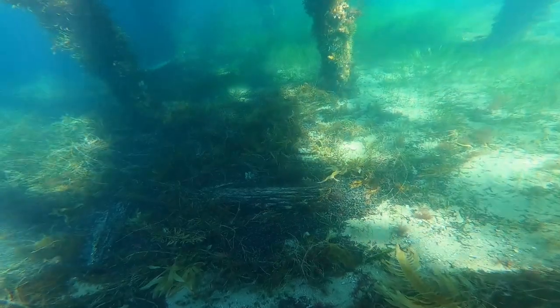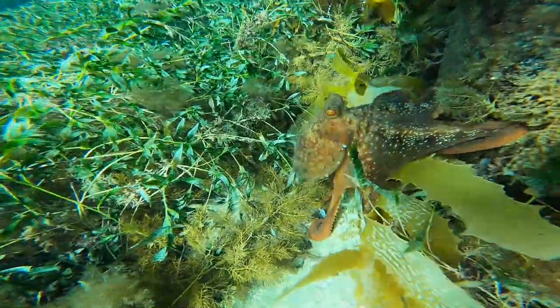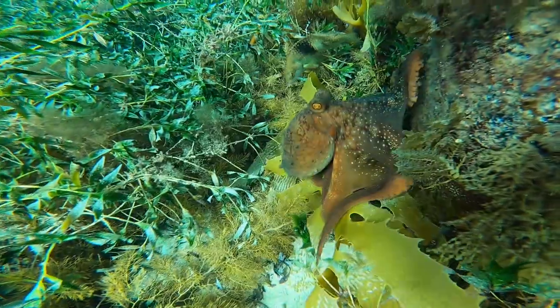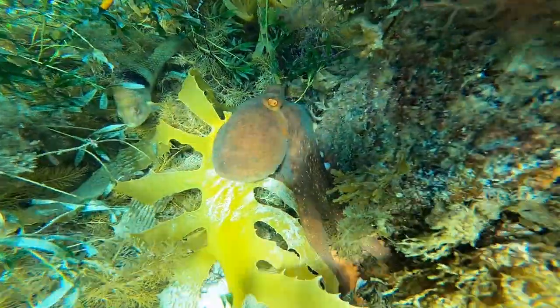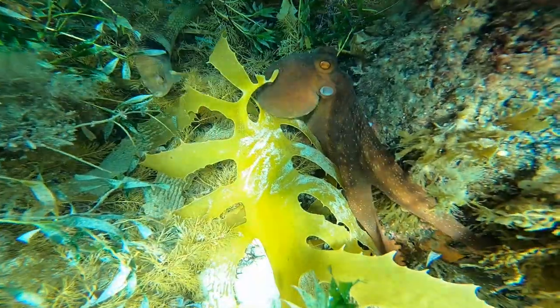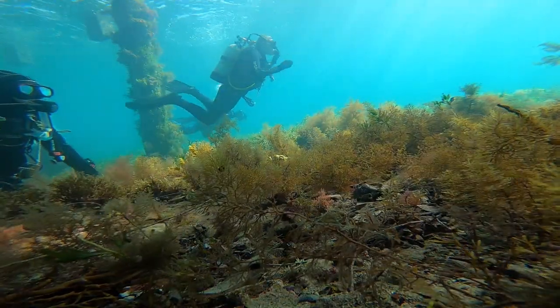It's an old fishing pier and you can see all the pylons here with lots of amazing life growing on them. And what is it famous for? All the creatures, from fish to cephalopods to nudibranchs to weedy sea dragons. So it's a very popular dive site.